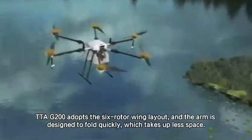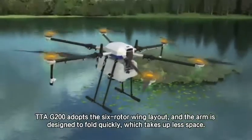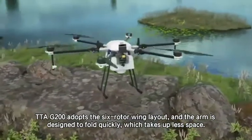TTA-G220 adopts the 6 rotor wing layout, and the arm is designed to fold quickly, which takes up less space.